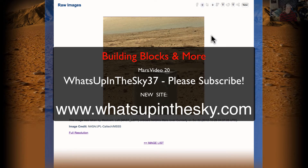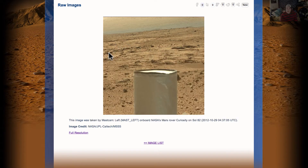I just made this video and it messed up so I'm going to make it again. Today we are going to be looking at what I'm calling the building blocks. It looks like I found about four or five building blocks on a very strange area of Mars. This was taken on the 82nd SOL — that's Martian day — that the rover was there. And let's get to it.